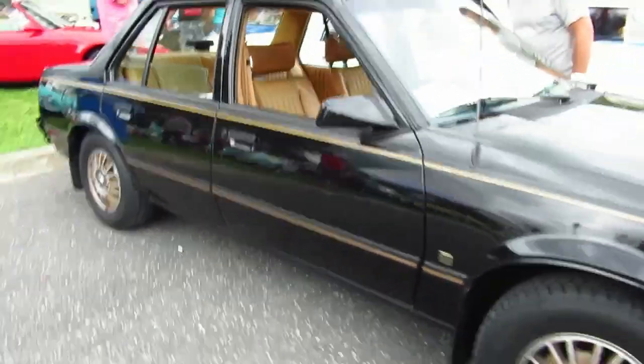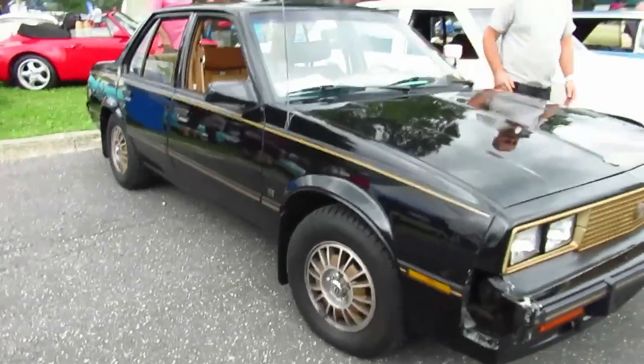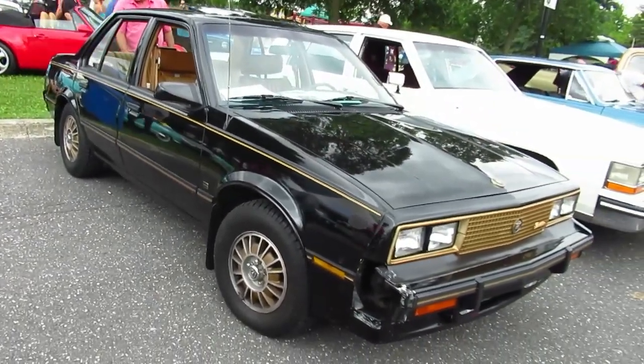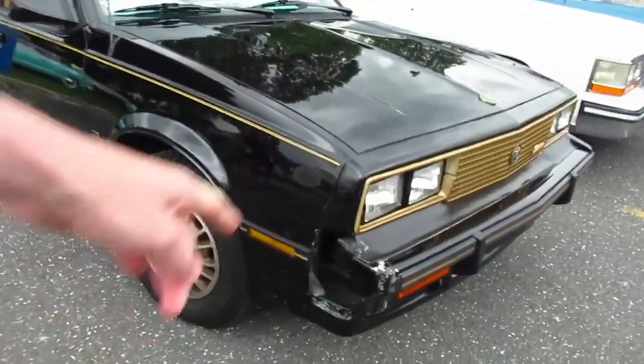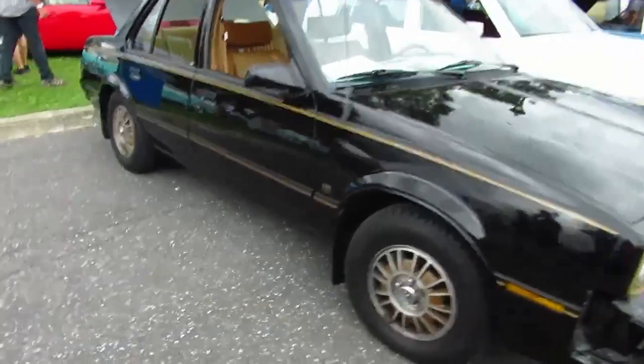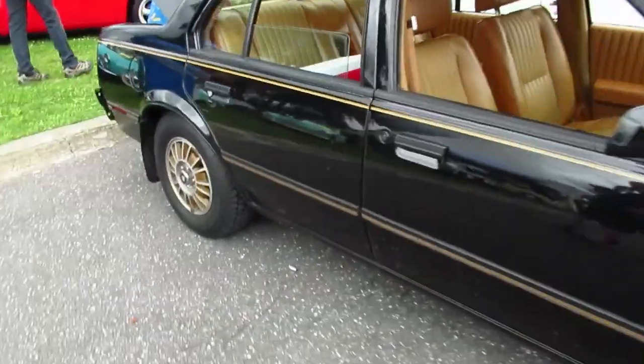So this car, although it's not worth much money because it really is a Cavalier, it's still worth a few bucks because it's so rare. The gentleman told me that the pieces missing on the bumpers — they're not plastic, they're fiberglass — they probably just broke right off.